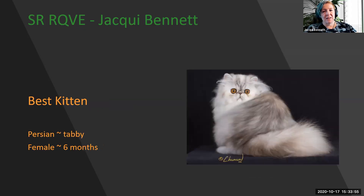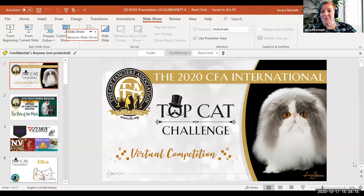And my very best kitten in show — this amazing silver tabby Persian. Six-month-old with tiny little ears, sweet expression, perfect symmetry, short little body, and short little tail. The only thing wrong with this kitten is she's not mine. What a gorgeous, gorgeous cat. Very proud to make her my very best kitten in show. Thank you.